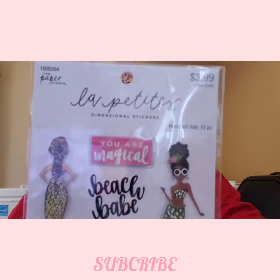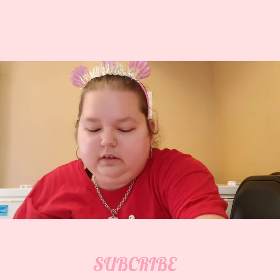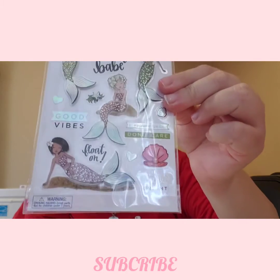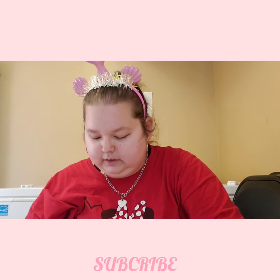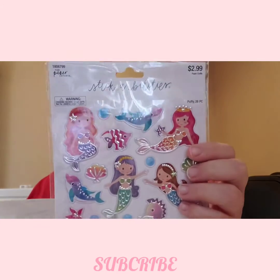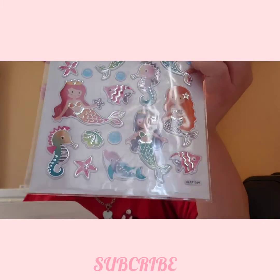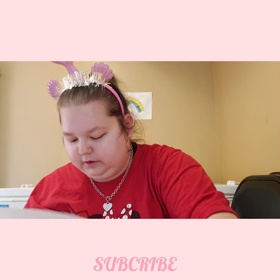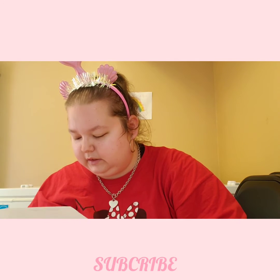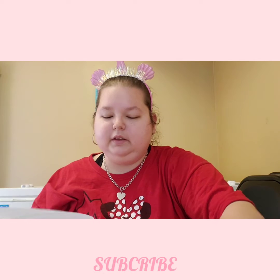That's what the mermaids look like, and I got two of them. And then I got another set of Mermaid 3D stickers — I'm trying to see what the price is — two of them was $5.96, so I got four of them total.